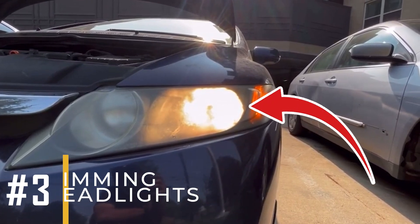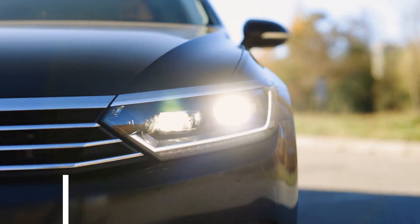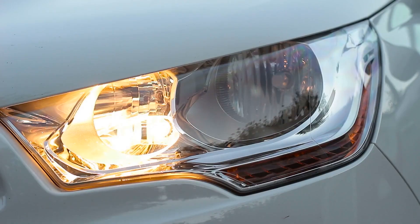Symptom number three: dimming headlights. You might see your headlights getting brighter when you accelerate, or sometimes they might get dimmer than usual. This can happen due to changes in the electrical power supply to your car's lights while driving.